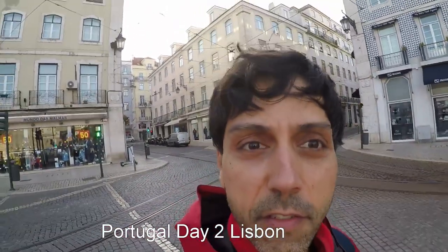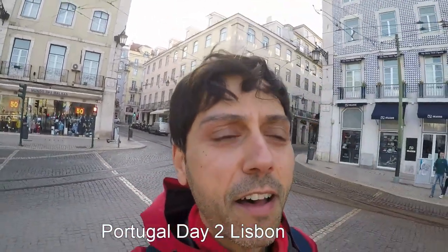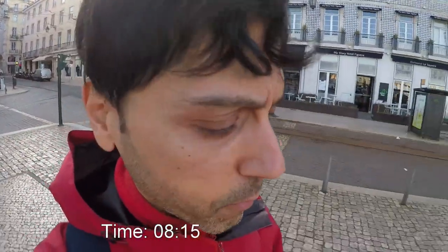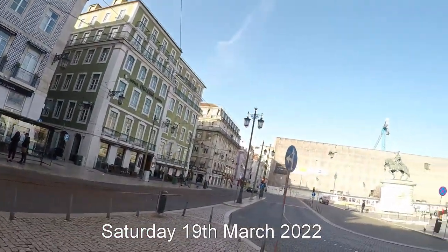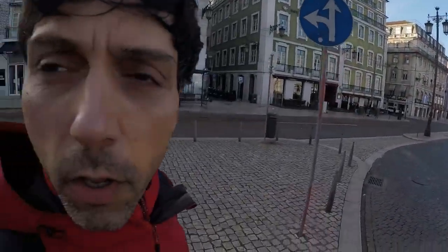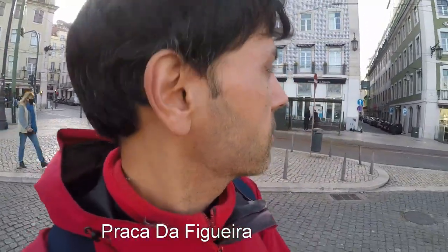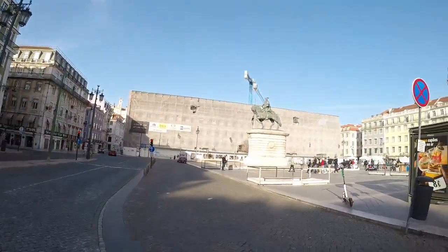Good morning, this is Venni. Welcome to my channel. This is day 2 in Lisbon. It's quarter past 8 in the morning, Saturday the 19th of March. I'm gonna do an exploration of the city center today, this morning. Stay tuned.